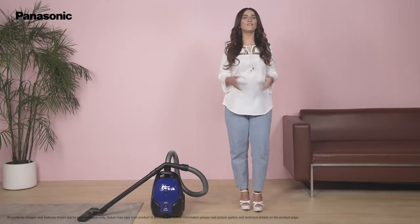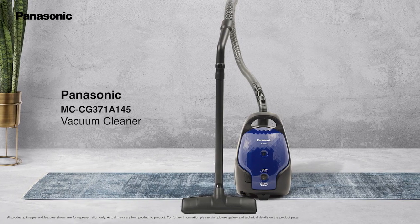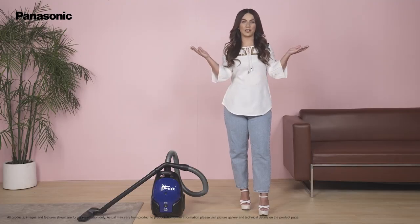Hello and welcome to the world of Panasonic. Let's look at the CG371A145 Panasonic vacuum cleaner that is loaded with amazing features.